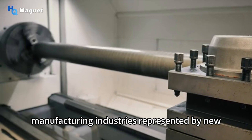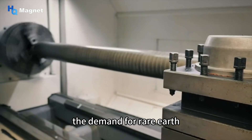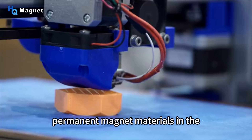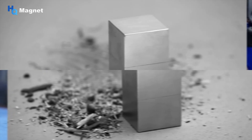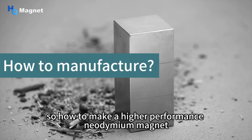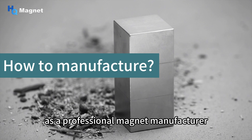With the rapid development of high-end manufacturing industries represented by new energy vehicles and industrial robots, the demand for rare earth permanent magnet materials in the global market will gradually increase. So how do you make a higher-performance neodymium magnet? As a professional magnet manufacturer, here is our approach.